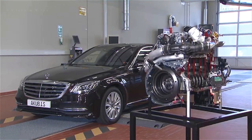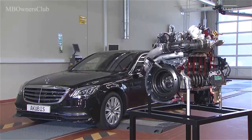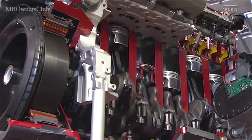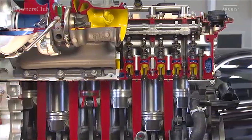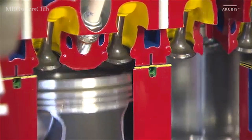Mercedes-Benz is launching a new generation of inline engines with the new six-cylinder petrol engine, the M256. The new engine has a displacement of 2,999 cubic centimeters. With 300 kilowatts and over 500 Newton meters of torque, the engine has a performance level of the current V8 petrol engine.